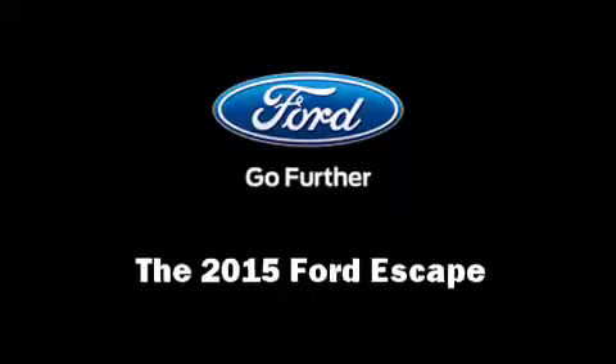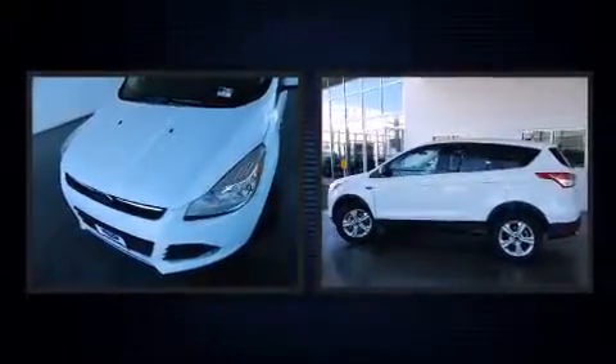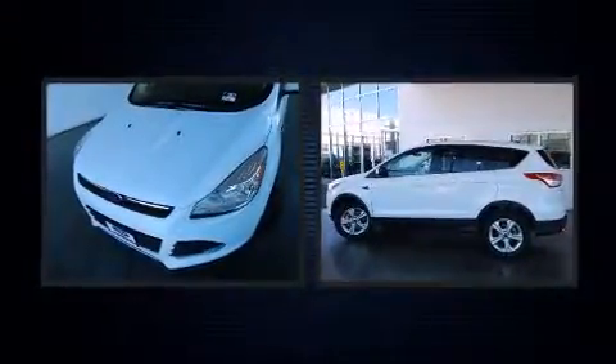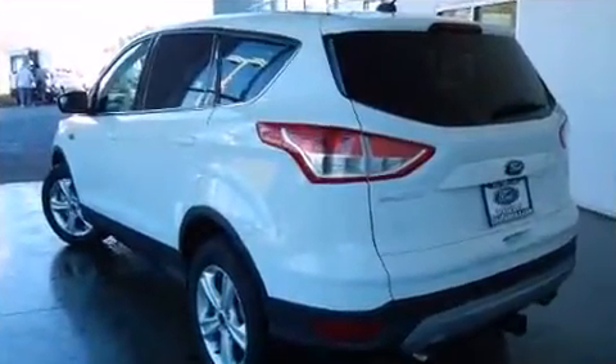The 2015 Ford Escape. It features an automatic transmission, four-wheel drive, and a two-liter four-cylinder engine. Turbocharger technology provides forced air induction, enhancing performance while preserving fuel economy.